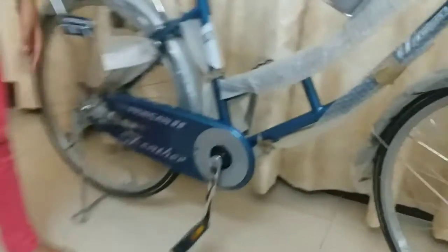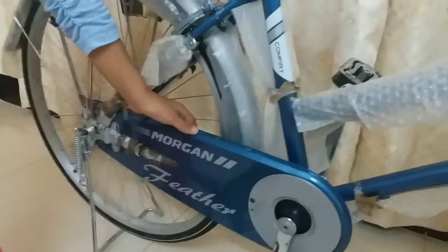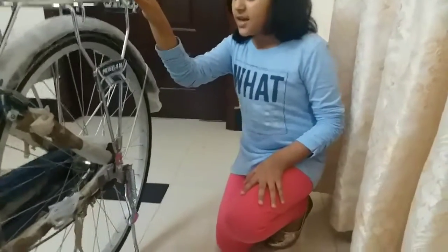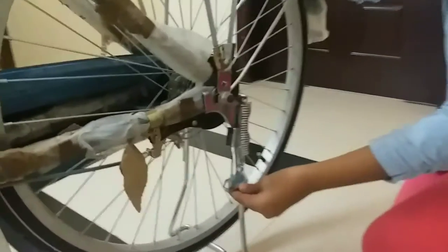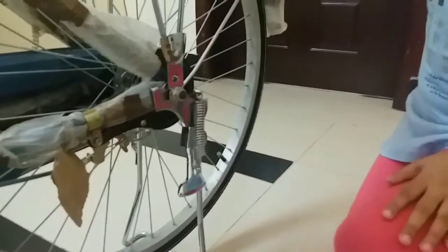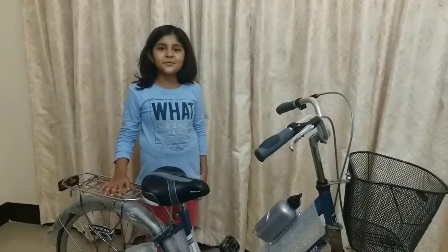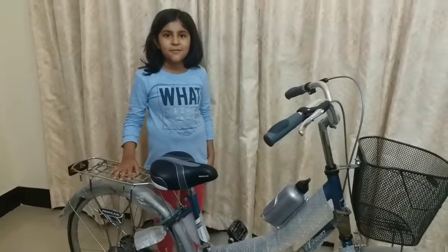The chain cover is a safety gadget and it will protect us from injury and an open chain. The next important thing is the stand lock — the stand lock protects the cycle from falling. If you like my new bicycle, comment and tell me how it is. Bye!